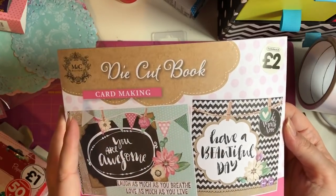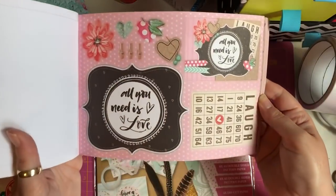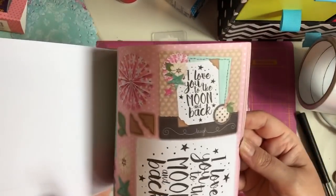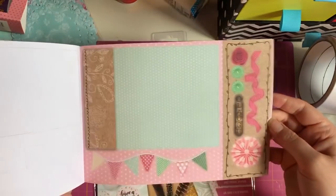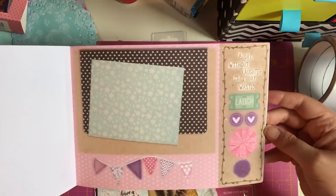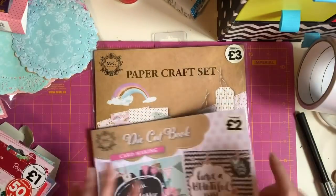I also found the die cut book for card making — it contains 12 die cut sheets and was two pounds. It's gorgeous, with lovely sentiments like 'You Are Awesome,' 'Love As Much As You Live,' 'Laugh,' 'Enjoy The Little Things,' and 'A Day Without Laughter Is A Day Wasted' — just super cute.